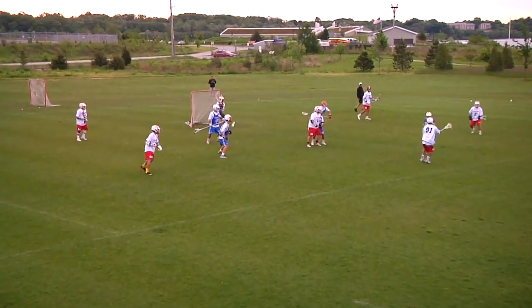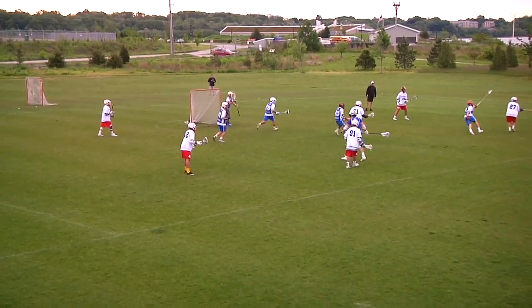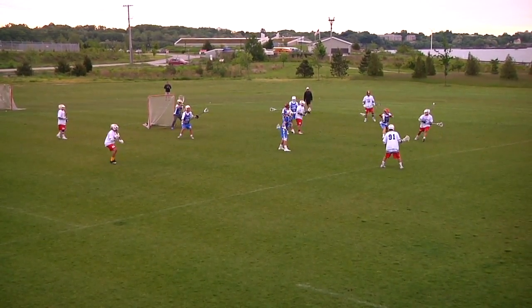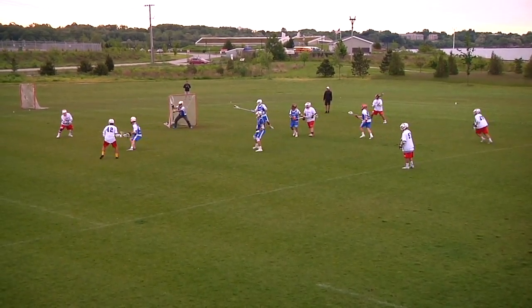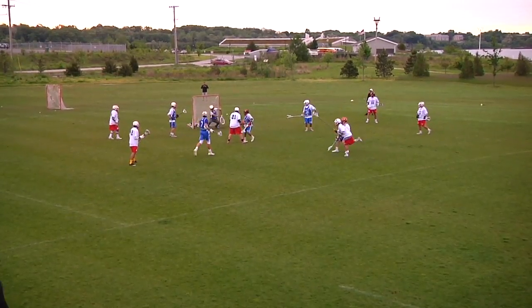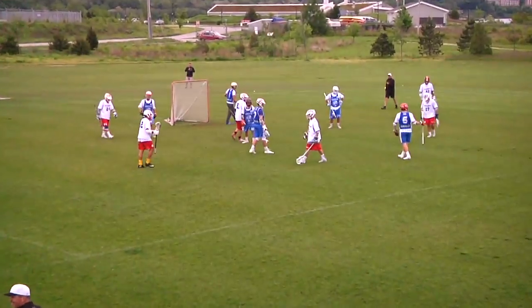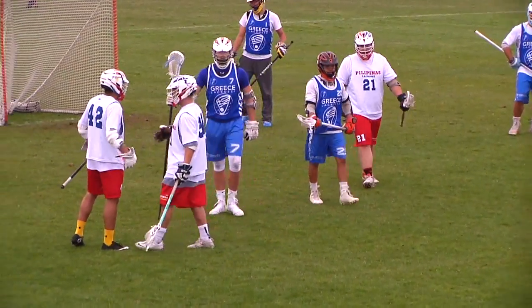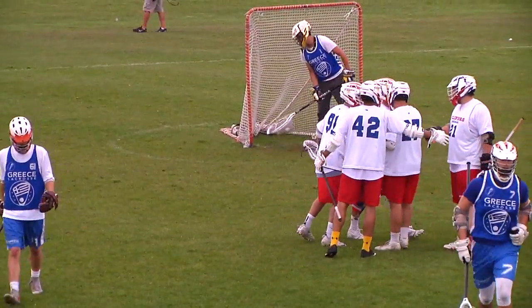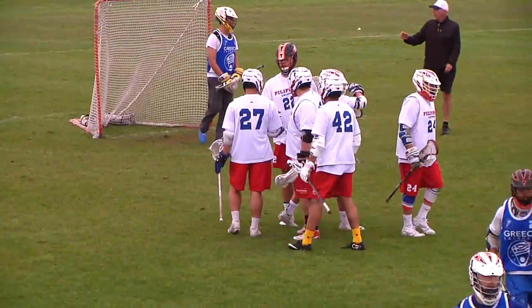Philippines up with the man-up — they've moved the ball to the right side out top. Looking to put this one away. Number 91 drills a one-bouncer into the net — that's 5-1 Philippines with 6:25 to play.